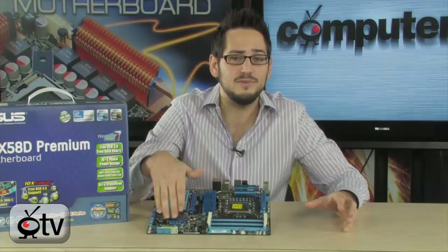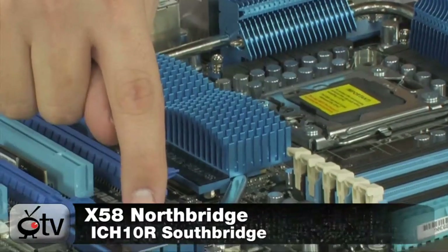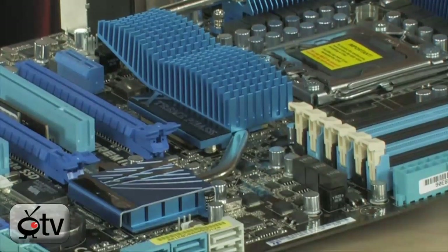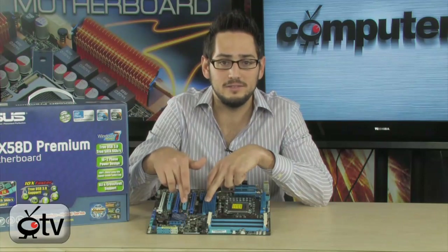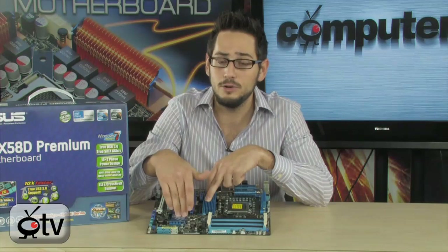This is an X58 board with the X58 Northbridge and the ICH-10R Southbridge. They've adapted the new SATA 6 gigabit per second ports to the ICH-10R Southbridge chipset, so it still works natively without any modifications. That's pretty cool, actually.